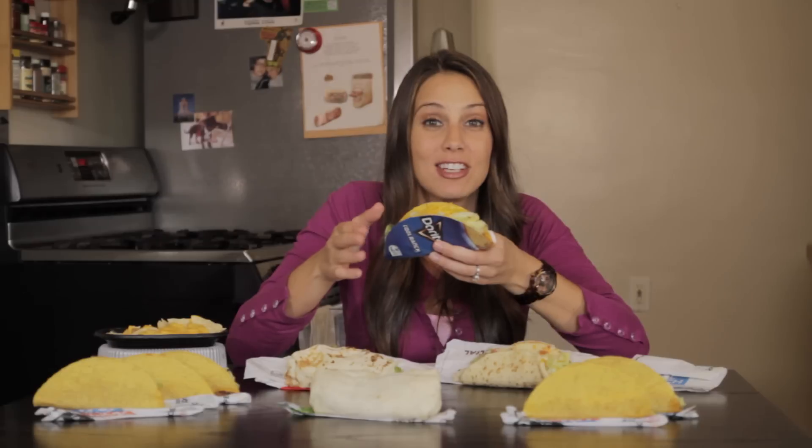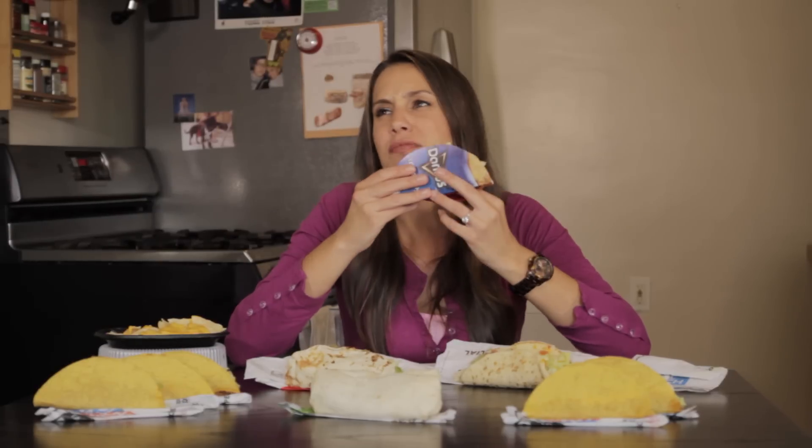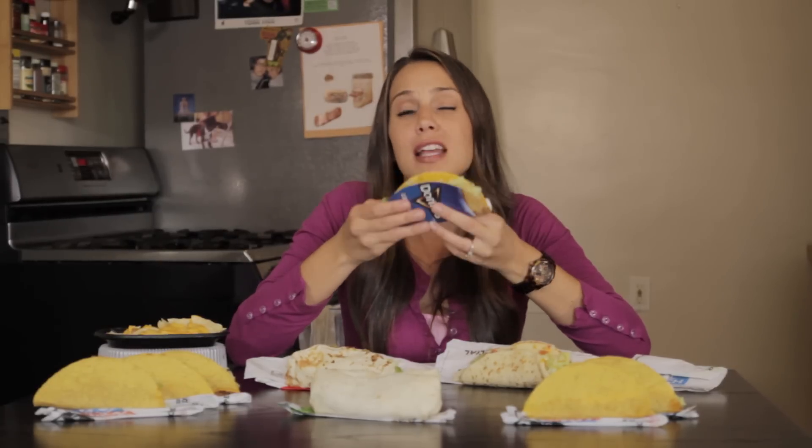I don't think the powder is any calories, so if you want a zero calorie Taco Bell meal, just lick the ranch powder off. Tastes like my childhood.